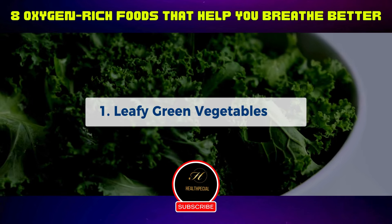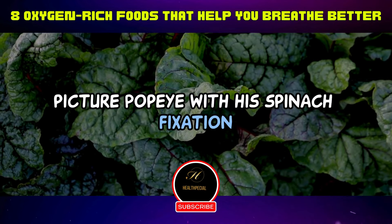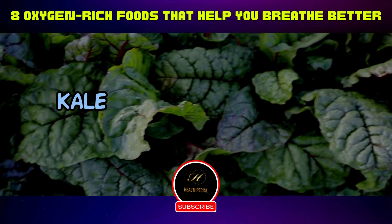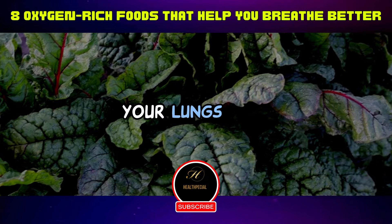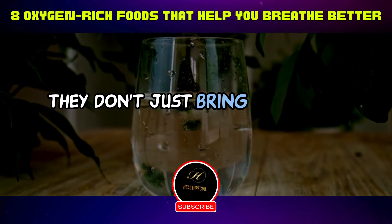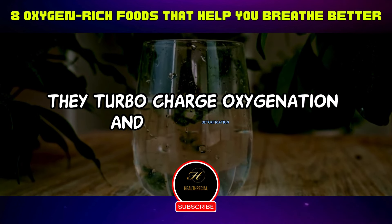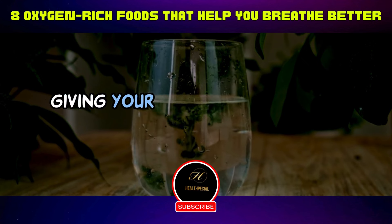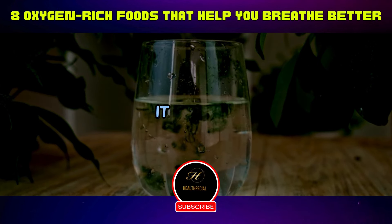One: leafy green vegetables. Picture Popeye with his spinach fixation. Leafy greens like spinach, kale, and Swiss chard are the superheroes your lungs need. Loaded with chlorophyll, they don't just bring color to your plate — they turbocharge oxygenation and detoxification, giving your respiratory system that extra dose of TLC it craves.